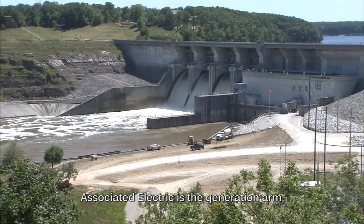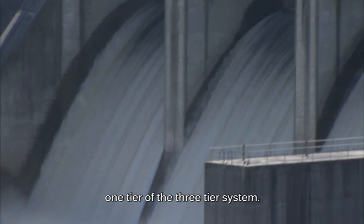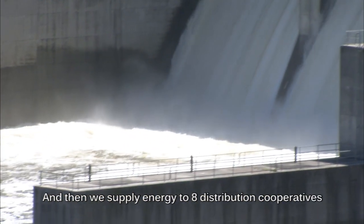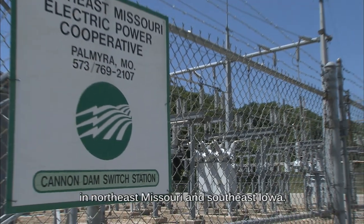There are six G&Ts in Missouri. Associated Electric is the generation arm — one tier of the three-tier system. And then we supply energy to eight distribution cooperatives in Northeast Missouri and Southeast Iowa.